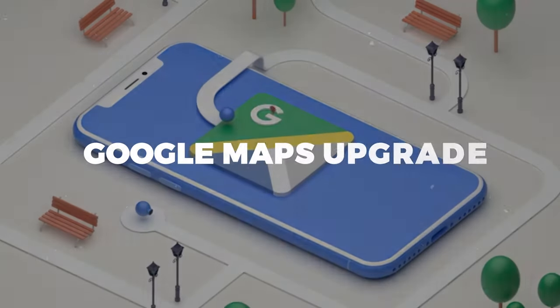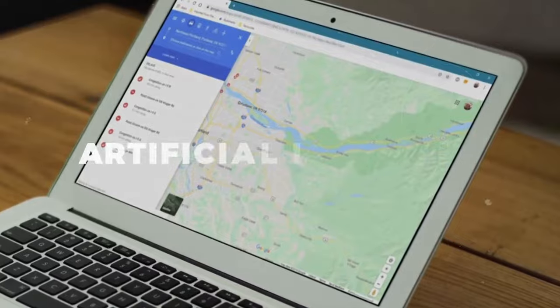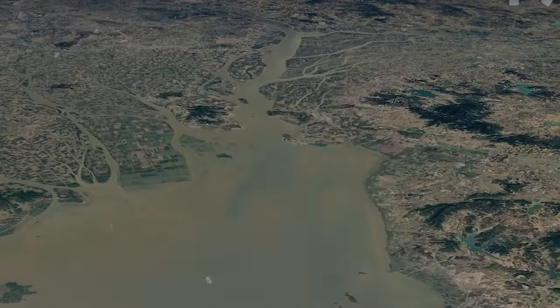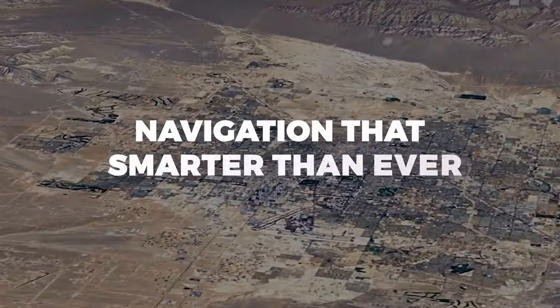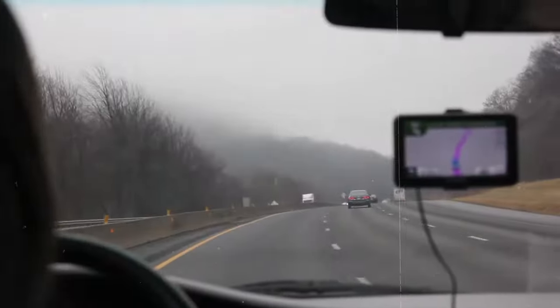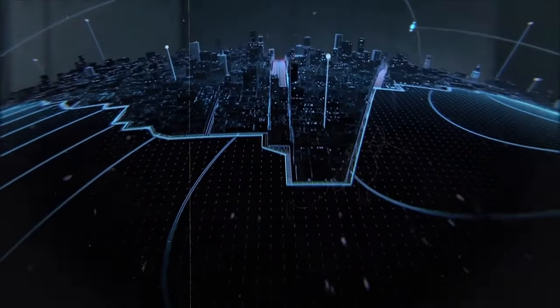Hey there, exciting news! Google Maps has just rolled out some fantastic upgrades powered by cutting-edge AI technology. Imagine stepping into a whole new dimension with the immersive 3D view, tailor-made search results courtesy of AI, navigation that's smarter than ever, up-to-date info on electric vehicle charging spots, and the practical insights of Lens in Maps. These features are revolutionizing the way we navigate and discover new places.